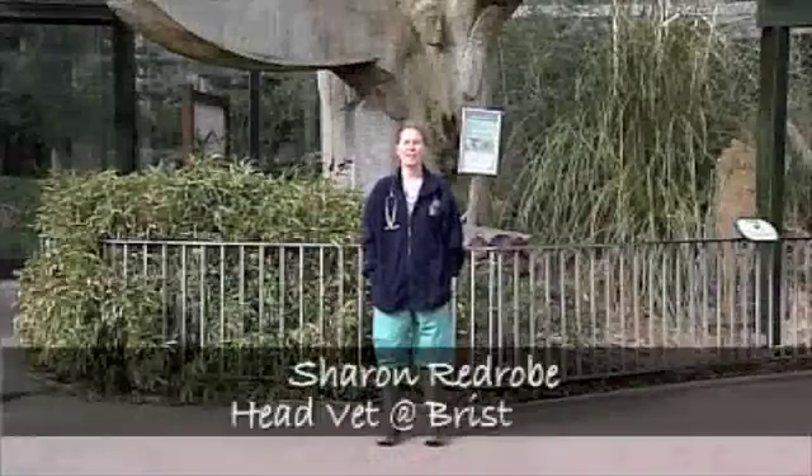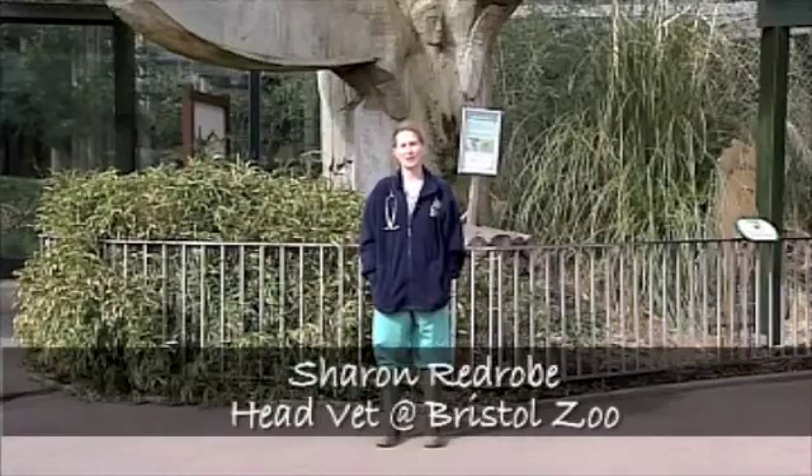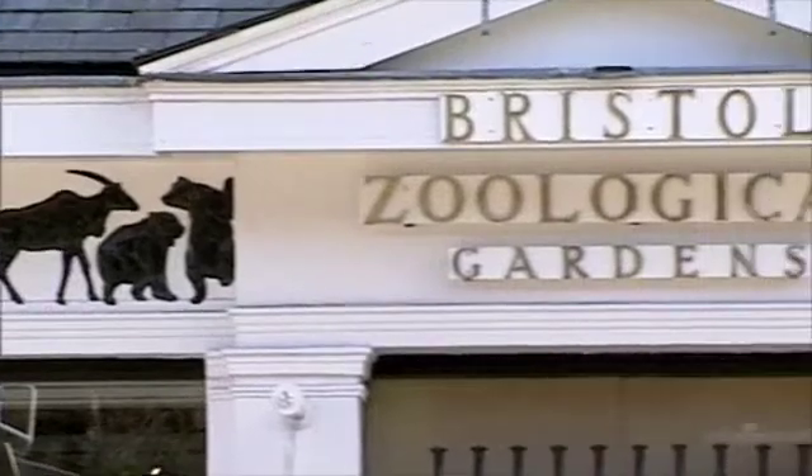I'm Sharon Redrow, I'm a vet and the head vet at Bristol Zoo Gardens. There's no such thing as a typical day, which is what keeps it interesting. I can just get a phone call in the morning and go and see a six-foot snake that's got pneumonia, and the next minute a gorilla that's hurt its foot, and the next minute a fish isn't swimming right.